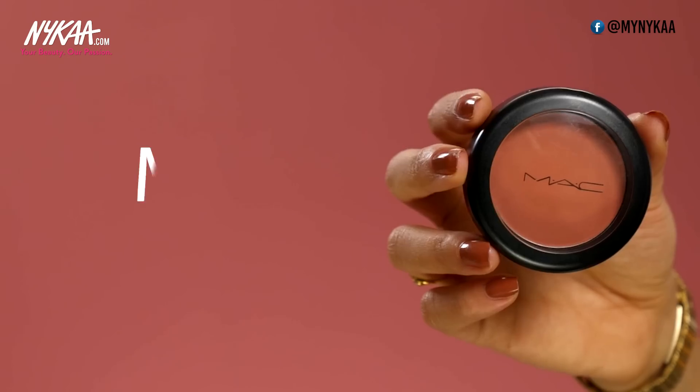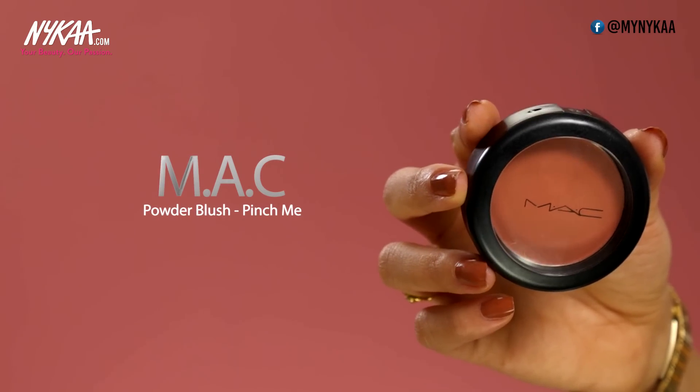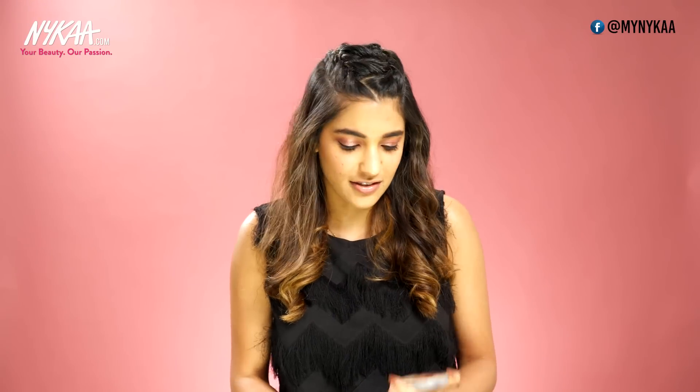After MAC's lipstick range, their blushes are definitely something everyone should get their hands on. They have so many different colours and you're definitely going to find something that suits you — they're really pigmented and high quality. This is the shade Pinch Me, which is a perfect pink to match my eyeshadow. Next up, highlighter: I'm using the Mary Luminizer by The Balm. This is undoubtedly my favourite product of all time — it is so buttery and gives the perfect shine on the high points of your cheeks. It's also paraben free. When I wear this highlighter I get so many compliments.